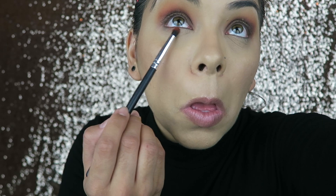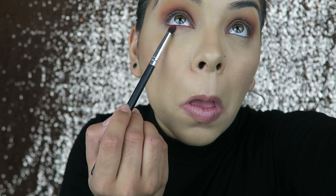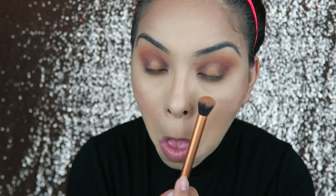Going back into the Gorgeous Cosmetics palette, I'm using that really nice orange and just applying it underneath my eyes on the lower lid. I'm also taking a little bit more of that Solar Fusion yellow and blending all of that out.